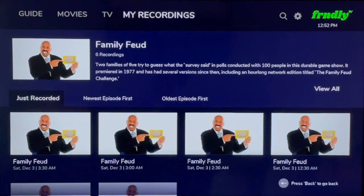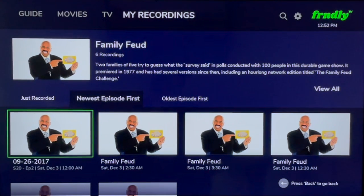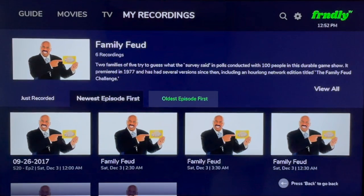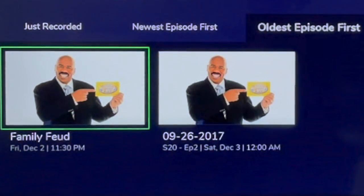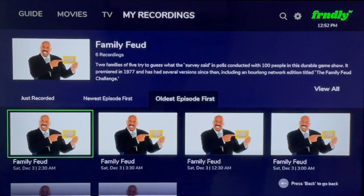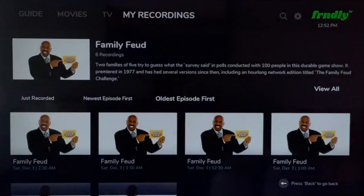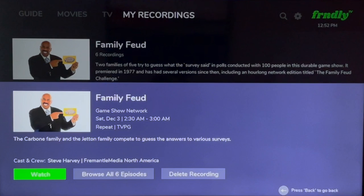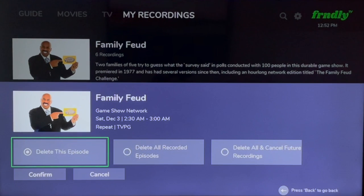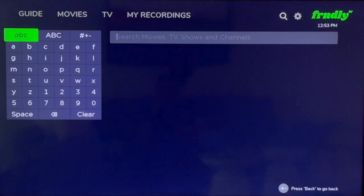When you're recording a program with multiple episodes — like Family Feud — there are sorting options: Just Recorded, Newest Episodes, and Oldest Episodes. Although you get unlimited DVR storage, you may want to declutter. Select OK on any program and instead of watching it, select Delete Recordings. You can delete single episodes, all episodes, or cancel future recordings.